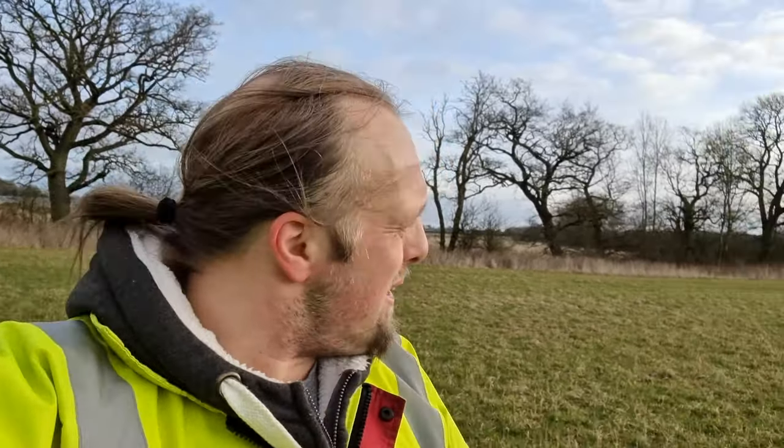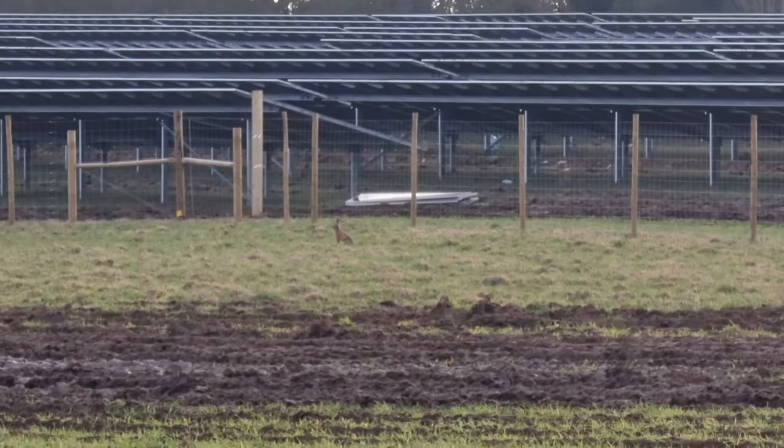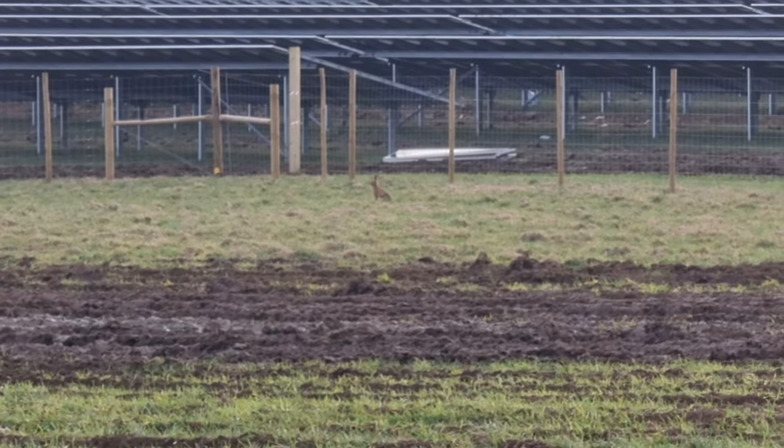I was actually really sceptical I was going to make it to that. I thought it was going to be really ambiguous which side of the fence the hash point was going to be on, but it turned out to be really clear. It's over by that tree — that's my bike. Now I'd better go and get to work.